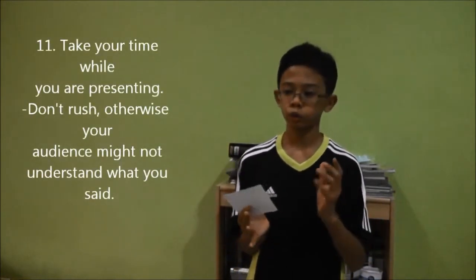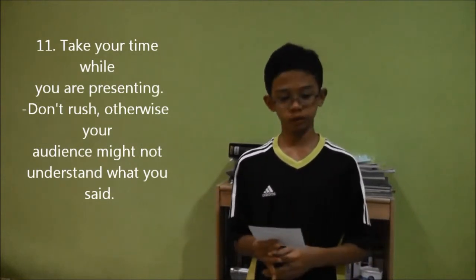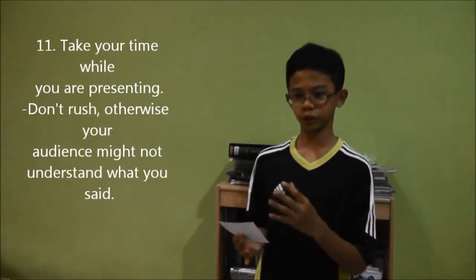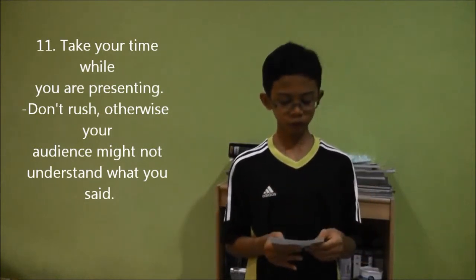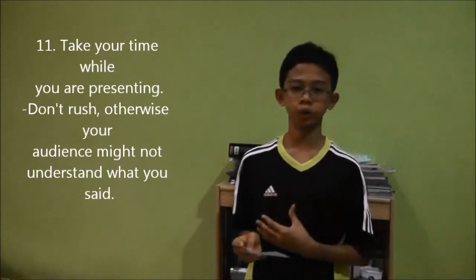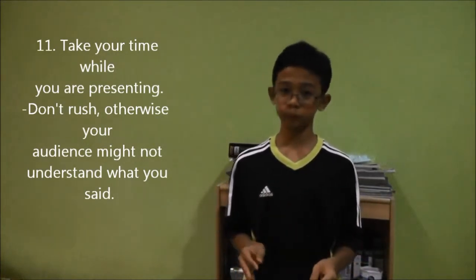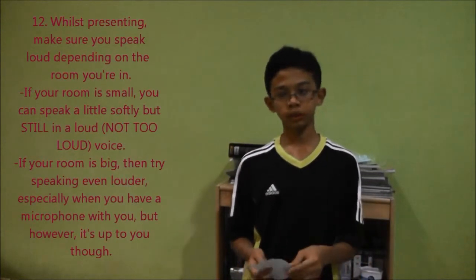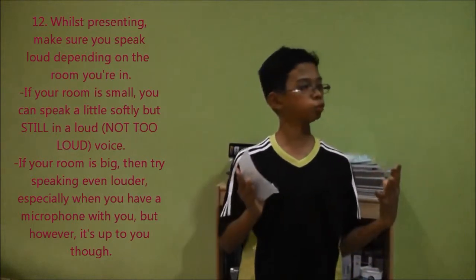One last thing before I end: when you are presenting, speak slowly. Don't rush — take your time, because if you rush the audience might not understand what you said. Make sure you speak slowly. And also, speak loud, depending on the size of the room itself.